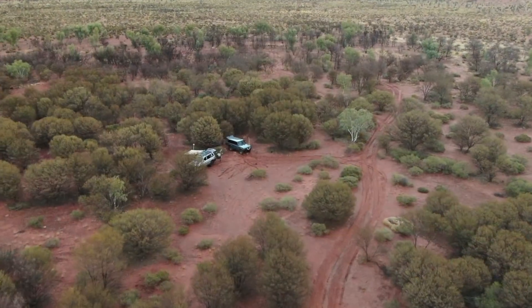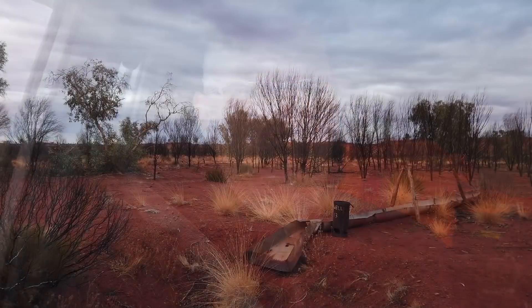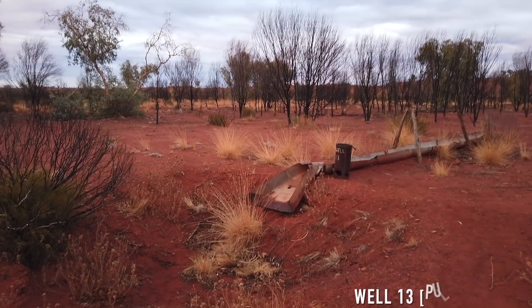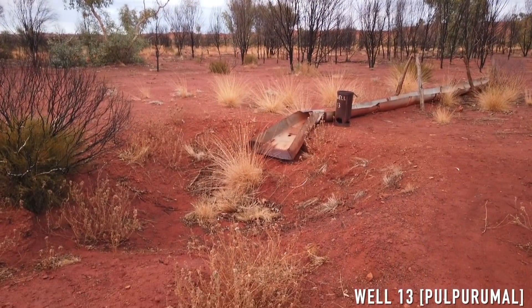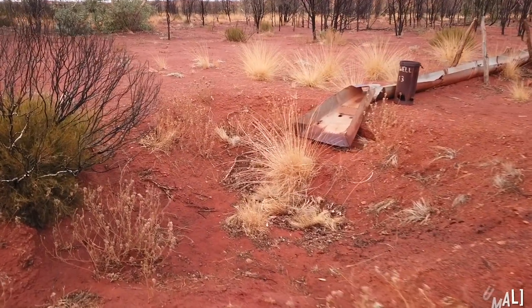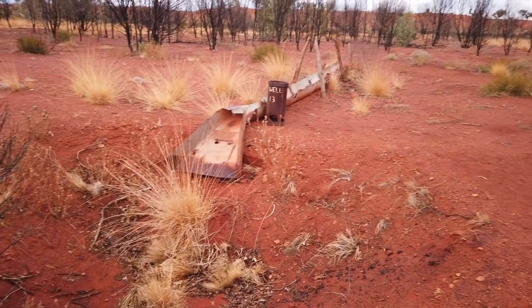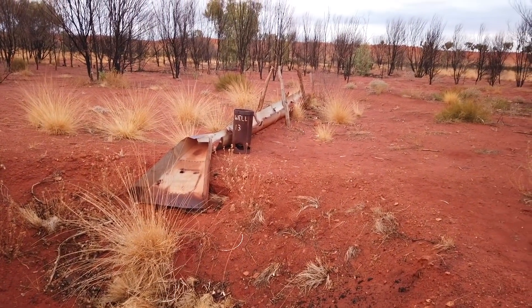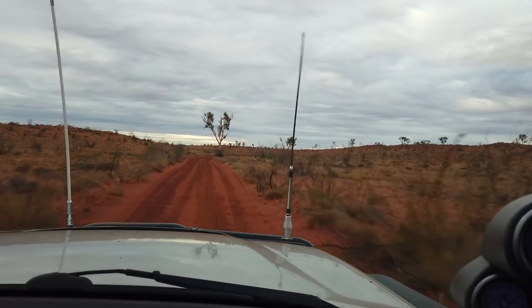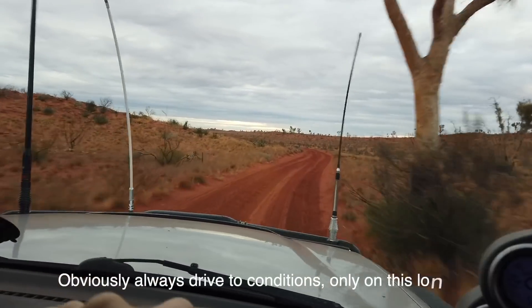Saturday morning. We just left our camp at well 13 — pushed pretty hard yesterday because the weather was raining most of the day. The Bulpo mural has now collapsed, but interestingly, between 1977 and 1984 the bottom of this well actually contained over 25 cm of natural oil which had pushed its way up to the surface from below. As you can hear, the corrugations are just shocking and you just can't drive them slow.